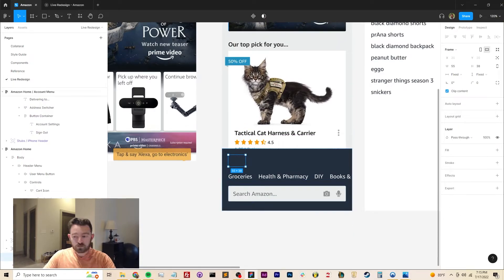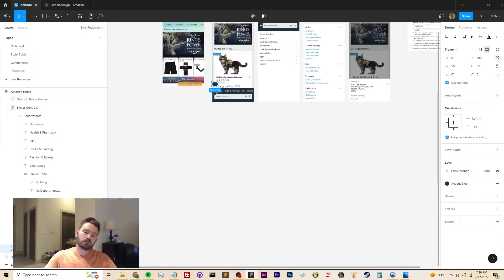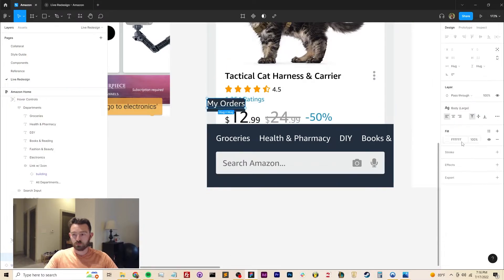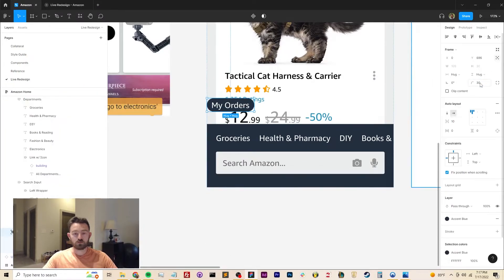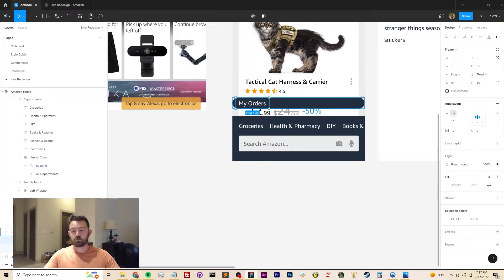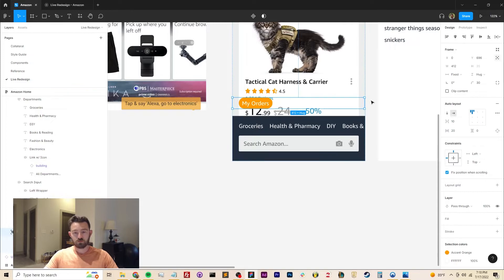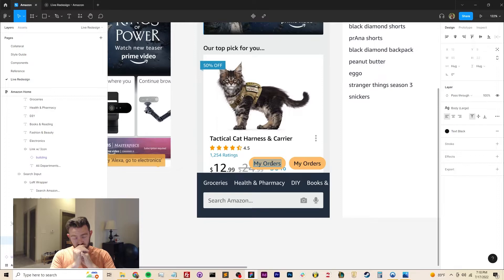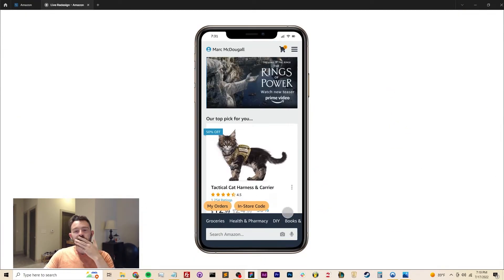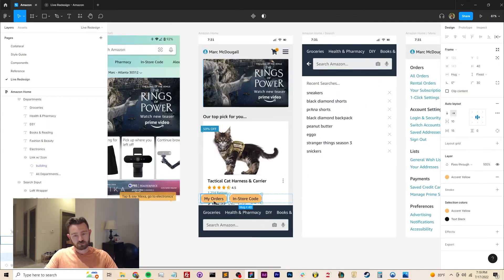This is probably the most opinionated part of the redesign, but I'm floating the most commonly used functions of the application as small quick links above the hover menu. This allows users who come in to do one specific thing — like check an order or get a code when they're at Whole Foods — to do that without going through several clicks. I'm also expecting these buttons will fade away if a user doesn't interact with them immediately.